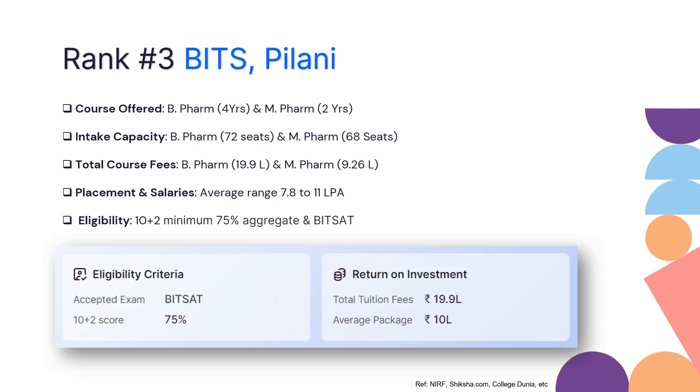When it comes to return on investment, the total tuition fee for B Pharmacy is 19.9 lakhs and the average package would be around 10 lakhs. If you are looking for an institute that offers the best campus placement and support, BITS Pilani has been doing really well with very good figures. You can consider this institute if you can afford that level of fees.